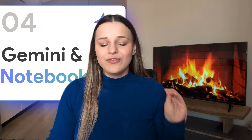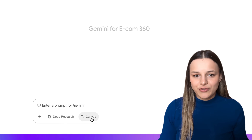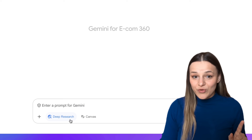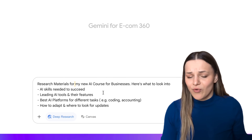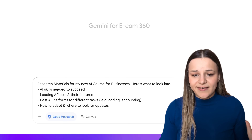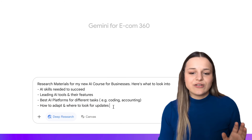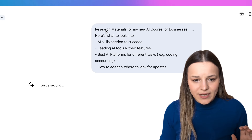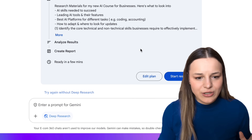Next, let's get into a few more updates in the Gemini app. When you go to Gemini, you'll see that a few more things have been added to the chat window — Deep Research and Canvas. Deep Research is now much more powerful: it now analyzes a ton more sources and also looks into PDFs and YouTube videos for you. I'm going to research materials for my new AI course for businesses — AI skills needed to succeed, leading AI tools and their features, best AI platforms for different tasks like coding and accounting, and how to adapt and where to look for updates. I'm just going to hit Deep Research and turn that in.